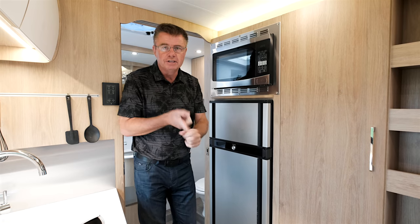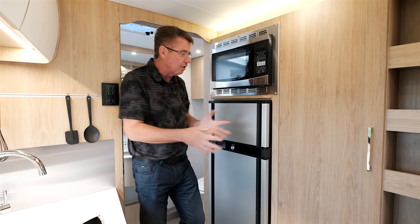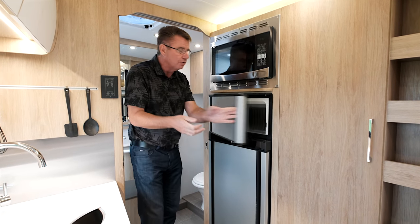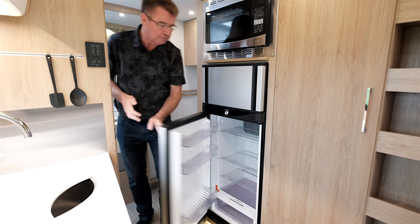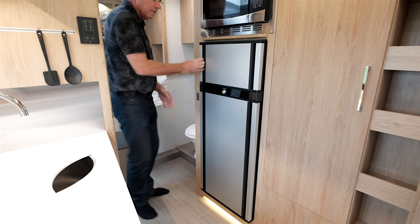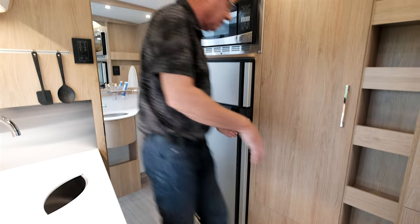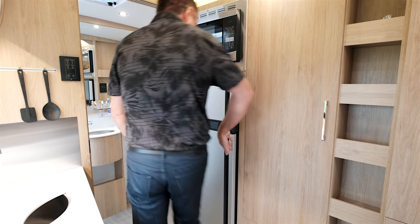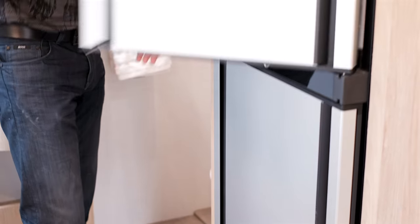We have a convection microwave — you can actually bake with it, and it's also a standard microwave. When you order the energy upgrade package, the microwave is inverted. The brand-new Dometic three-way fridge runs on propane, 110 power, or 12-volt power, and it's 6.7 cubic feet. It opens two different ways — from the main side or from the bathroom side — so if you're in the bathroom and need to grab water, you don't have to walk around.